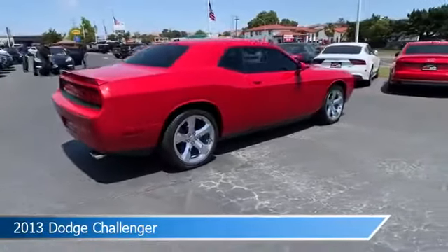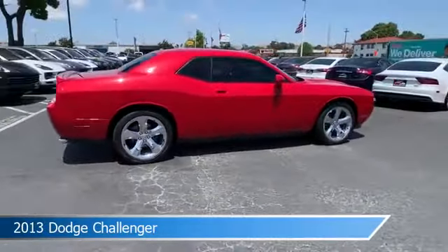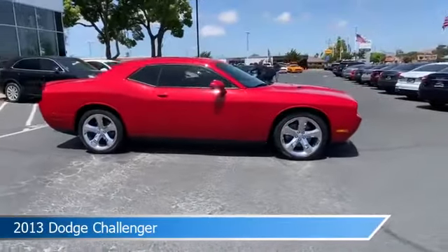power door locks, audio controls on the steering wheel, auxiliary input and more. Come in and check it out today.